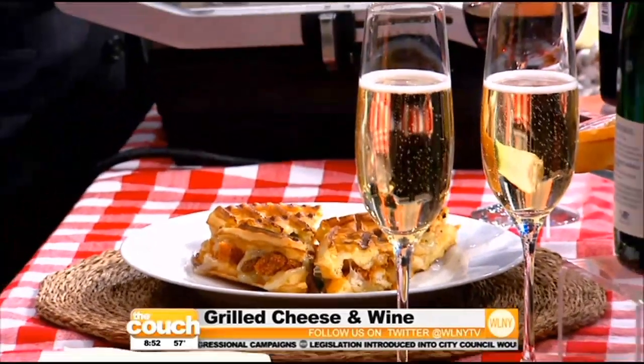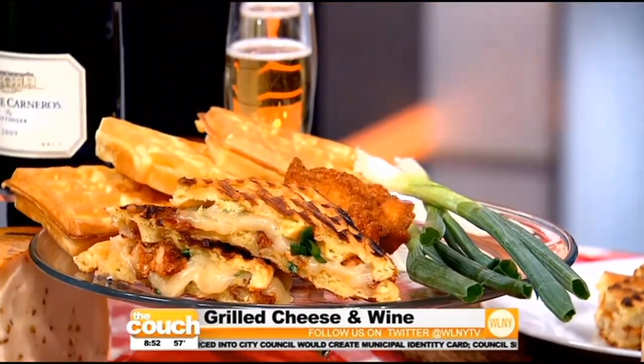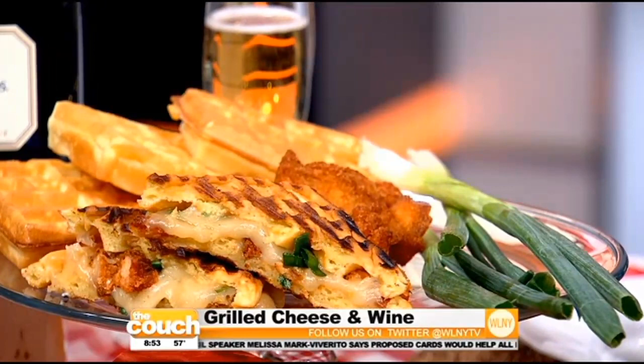The grease cuts the hangover in half and bubbles actually go really nicely with fried chicken. Really? So we're gonna pair it with the Domain Carneros organic sparkling wine. Oh, it's organic so we can try it.